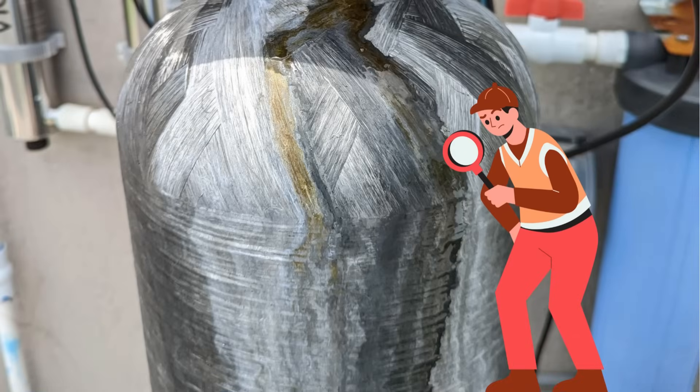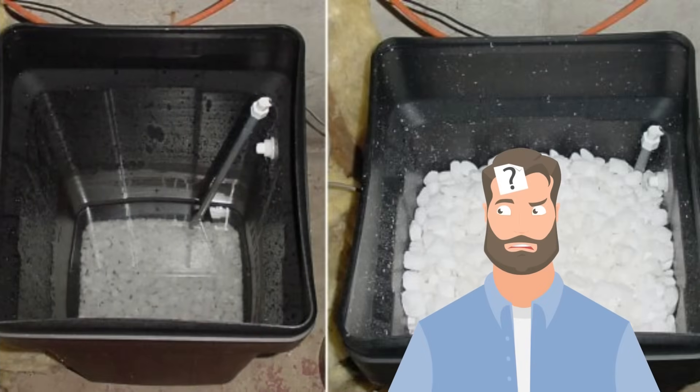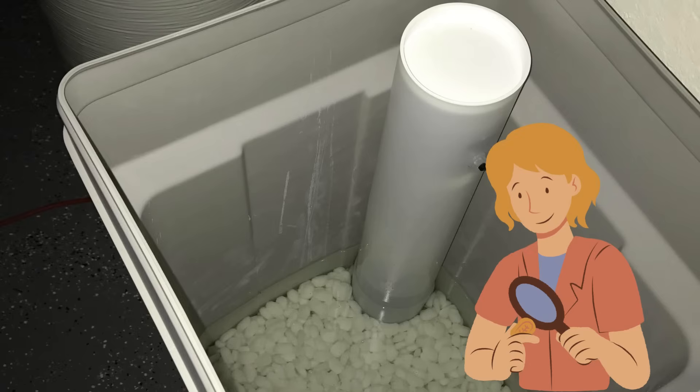Regular inspection and maintenance: check for leaks in water softeners regularly, ensure the salt levels are correct, and make sure the brine tank is clean and functioning properly.